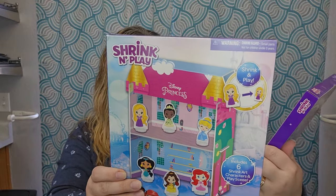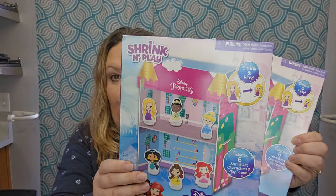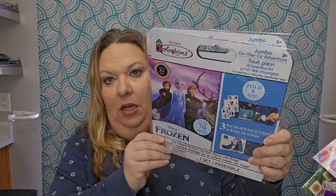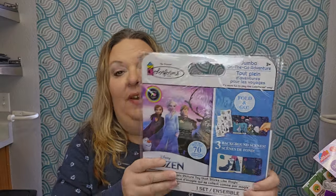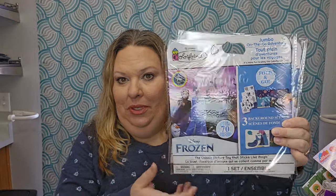It comes with two sheets of ready-to-assemble scene, two colored shrink art sheets, six plastic stands, and an instruction sheet — everything you need to build this cute little princess house. I got a Paw Patrol one too for another basket. Then I picked up two of these — they are Frozen, so a Disney Princess theme. It's a jumbo on-the-go adventure with a background scene and stickers that you can fold up and take with you.